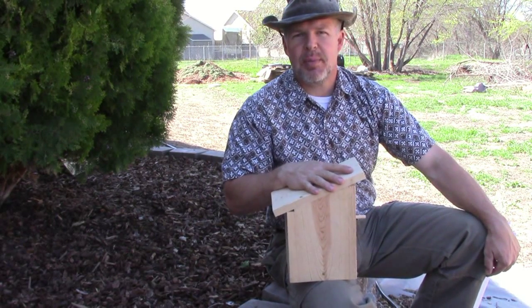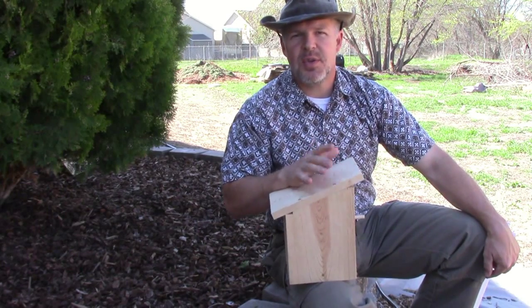We're going to build ourselves a little bird house just like this one. It's going to be cheap, easy — a single piece of pine, few tools, nothing to it. Let's get started.